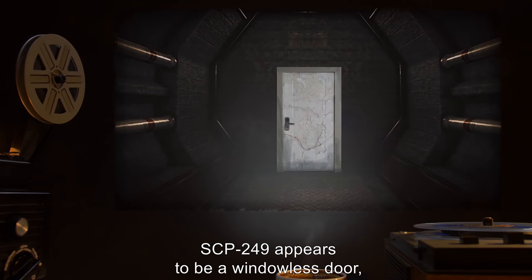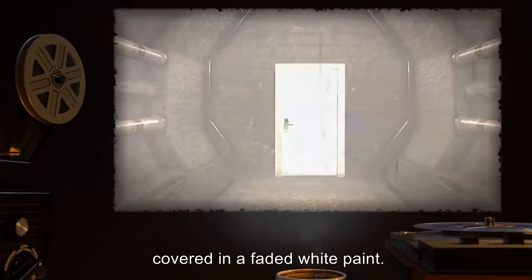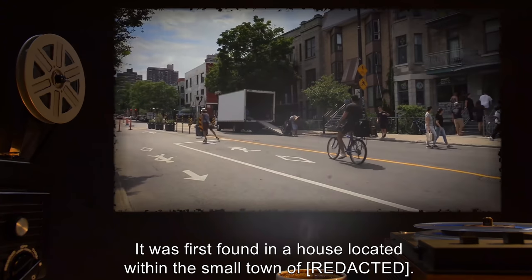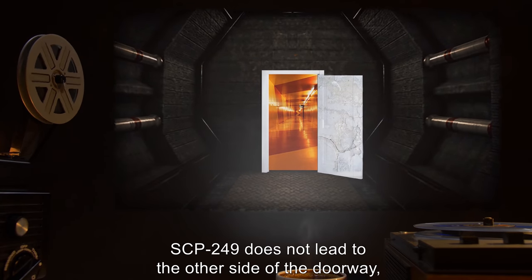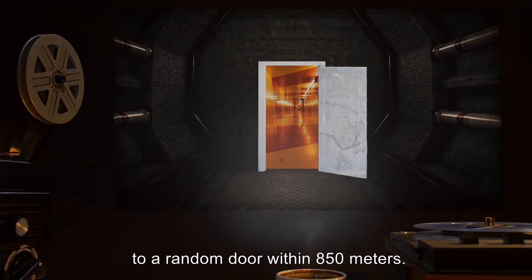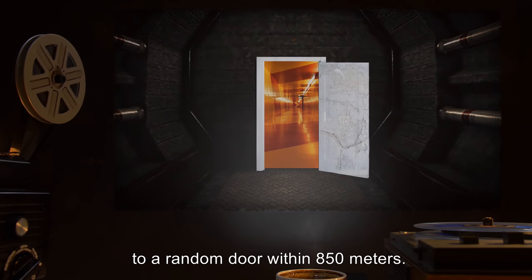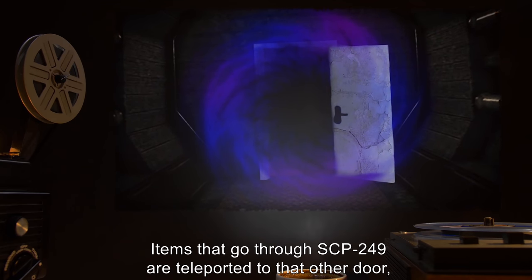SCP-249 appears to be a windowless door covered in faded white paint. It was first found in a house located within the small town of R-. When opened, SCP-249 does not lead to the other side of the doorway, but to a random door within 850 meters. Items that go through SCP-249 are teleported to that other door.